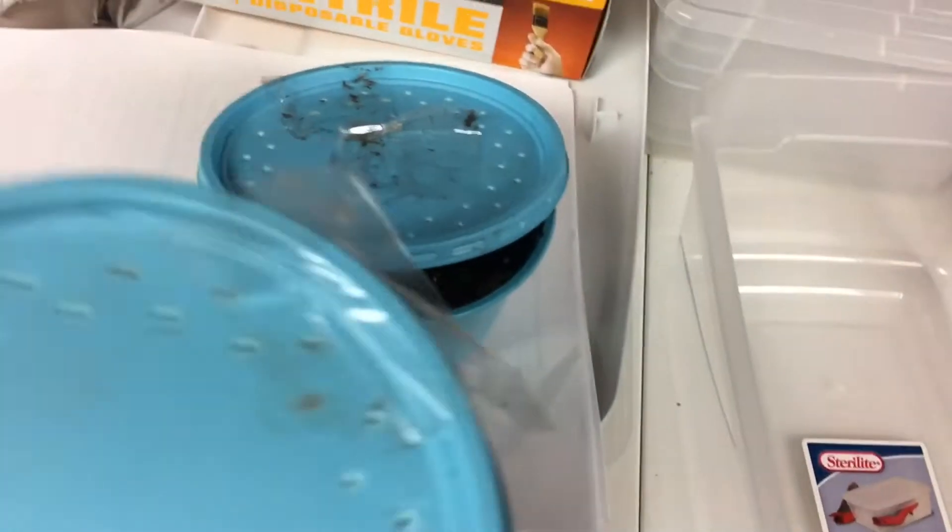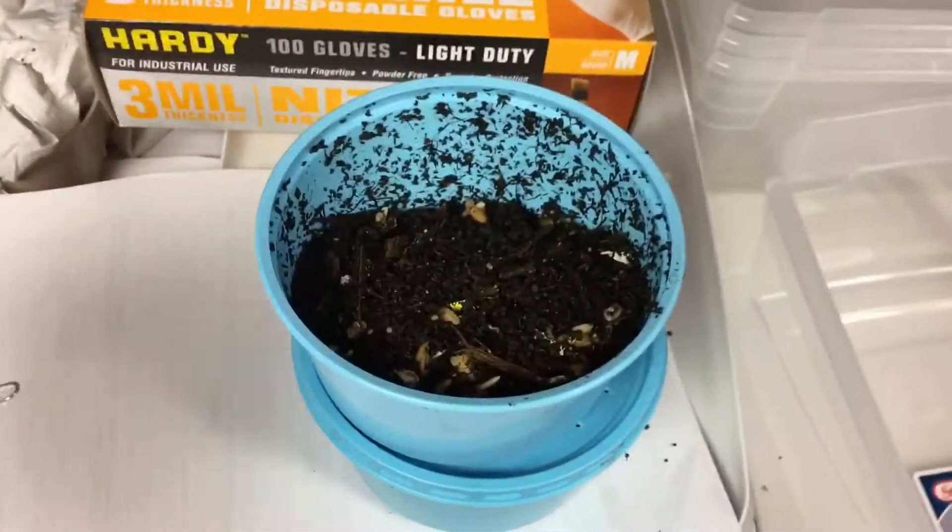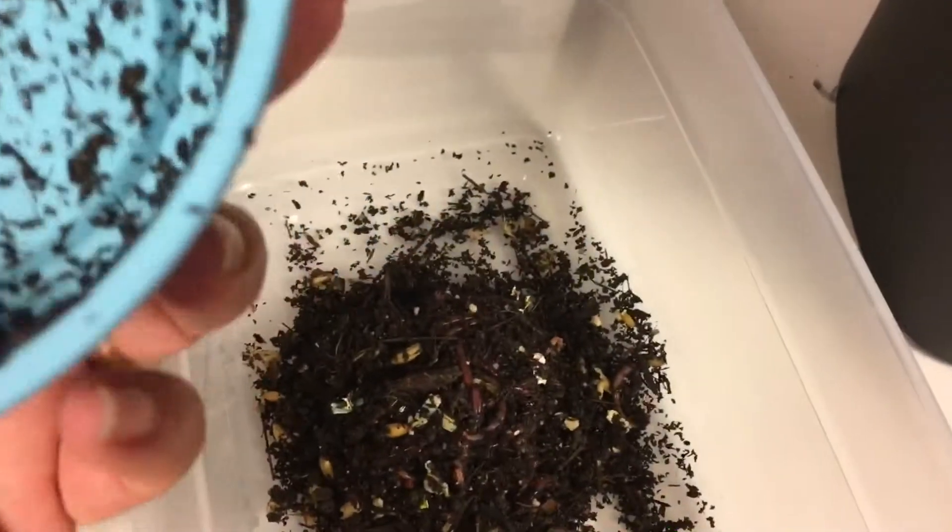All right, so here we are. I opened up the package — I got two of them — and let's see what they look like. Before I release any worms into my farm, I usually dump them in a container like this so I can get a better look at them. Oh, I see a baby!